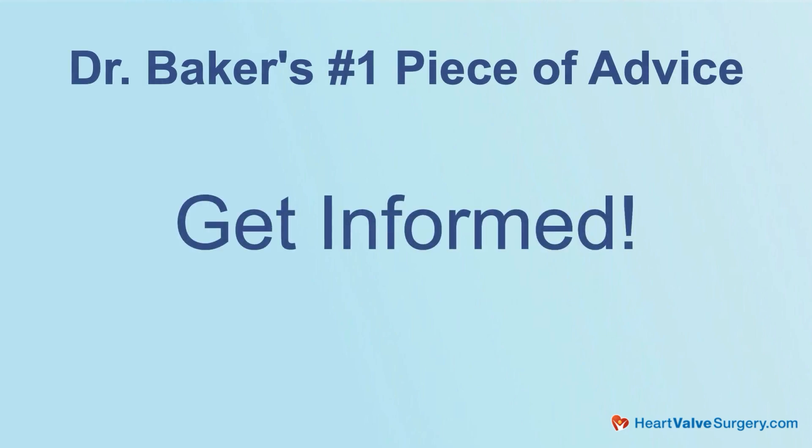Very helpful learning both the inclusion and exclusion criteria for the Ross procedure. What is your number one piece of advice for patients watching this? I think the most important thing is that patients get informed. They should really understand what the Ross procedure is, if they're good candidates for it, and understand the complexity of the procedure.